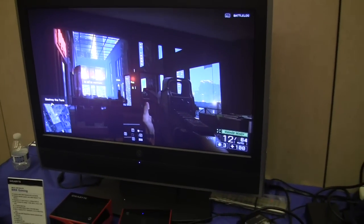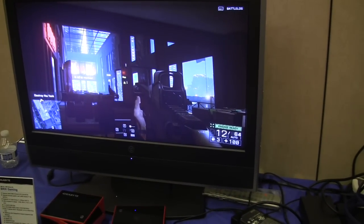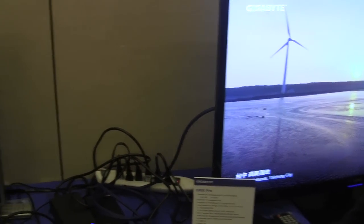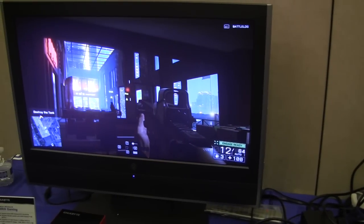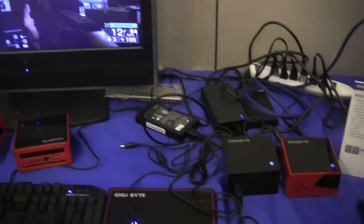As you can see on these two displays here, I'm showing running off this small tiny compact box: Battlefield 4 as well as 4K video content. It's a very powerful graphics core and it allows you to do a lot of different things that Intel before wasn't able to do.